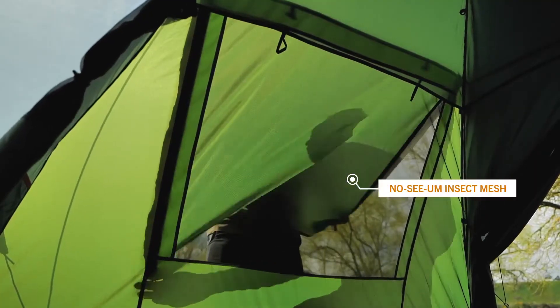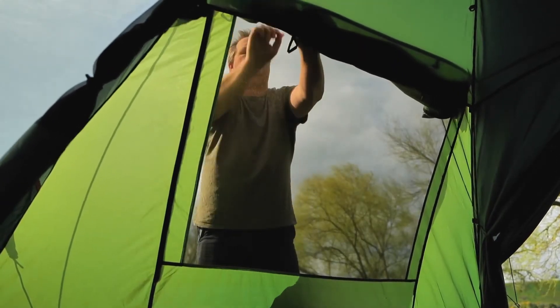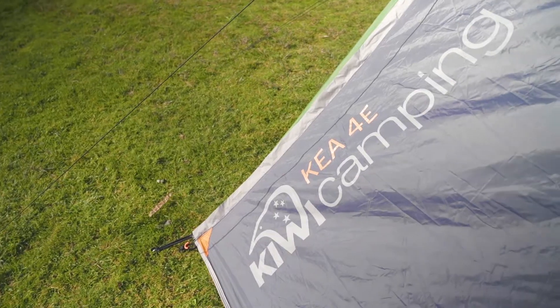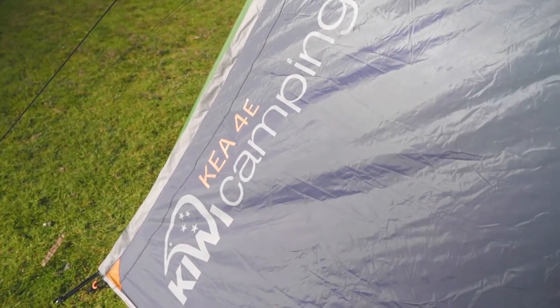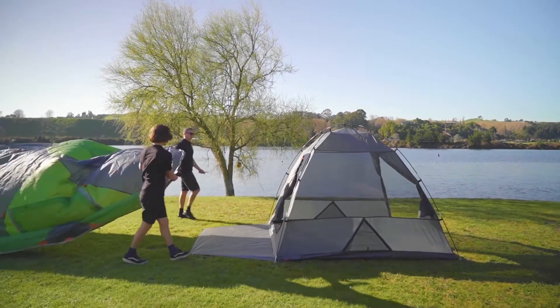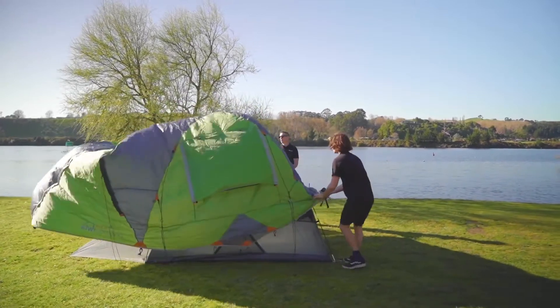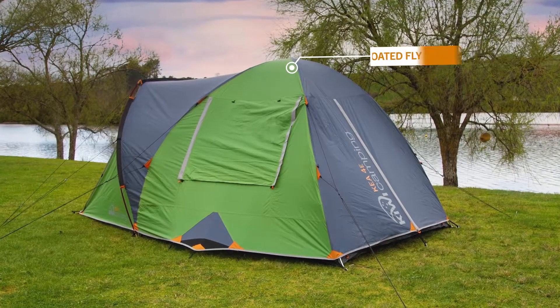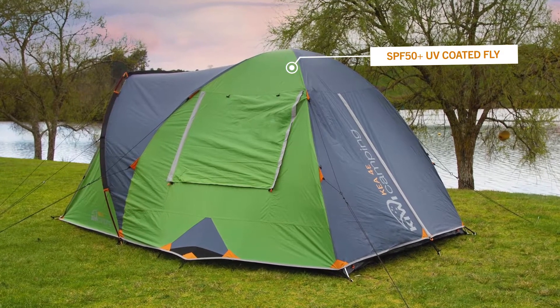Both windows have no-seeum insect mesh, so you can roll up the storm flaps to find fresh air and keep the bugs outside. The fly is made from Kiwi Camping's high quality 75 denier polyester. Both the fly and inner are made from polyester because it's 8 times more durable than standard nylon, making it just perfect for New Zealand conditions. To keep you protected from the sun, the fly is SPF 50 plus and flame retardant for extra peace of mind.